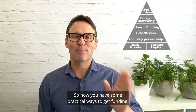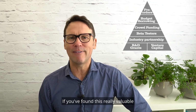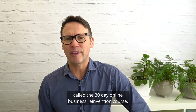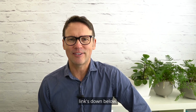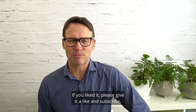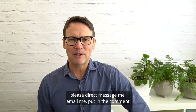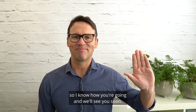Now you have some practical ways to get funding. If you've found this really valuable and want more information, check out a program I have called the 30-day online business reinvention course — links down below. Thanks so much for tuning in. If you liked it, please give it a like and subscribe. If you've got any success with this, please direct message me, email me, or put it in the comments so I know how you're going. See you soon. Cheers.